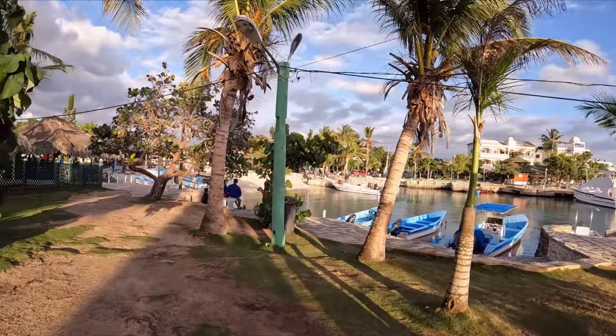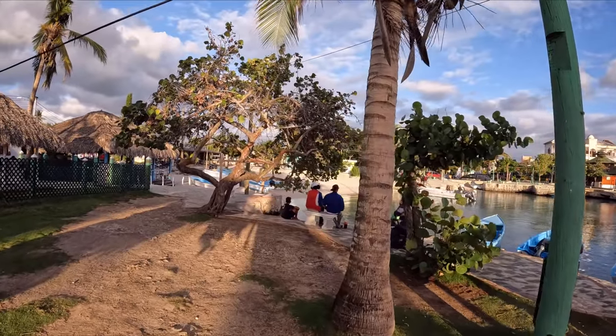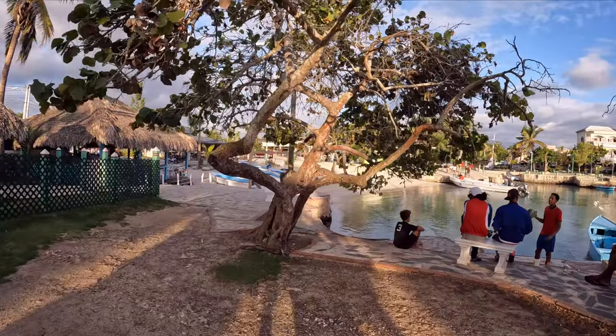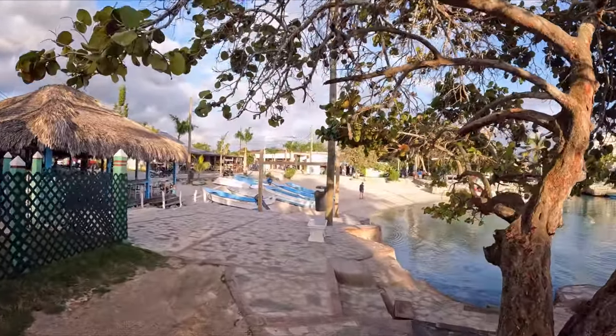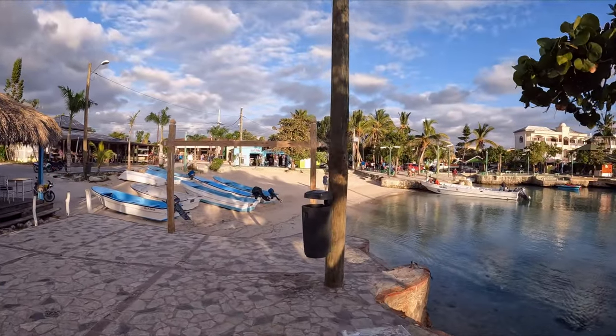Look at this view — there's a small beach right over there. Bayahibe is very, very cozy and a lot of tourists come here to visit Isla Saona. Do I pronounce it right? Saona? Anyway, I'm going to visit that island tomorrow.